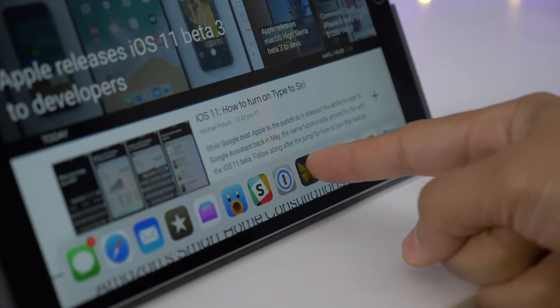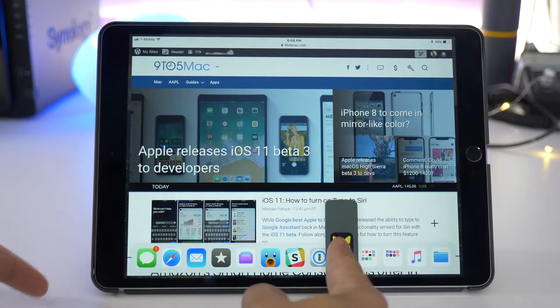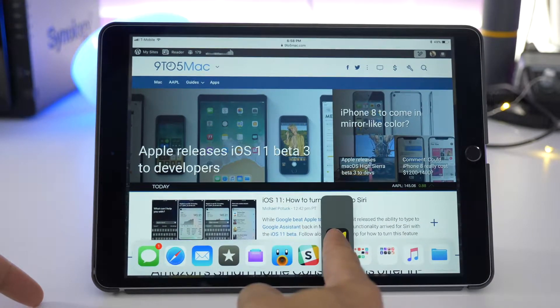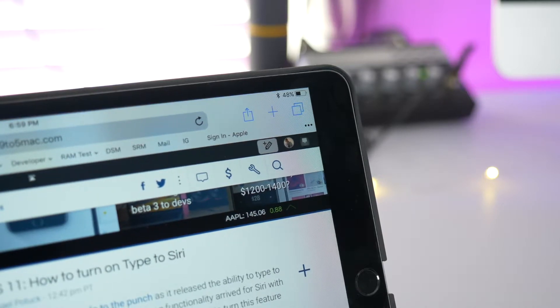And if you do have that eagle eye, you may notice some of the multitasking animation adjustments that occur on the iPad when entering multitasking mode. You'll see a slightly tweaked animation as the foreground app zooms out to show all four edges.